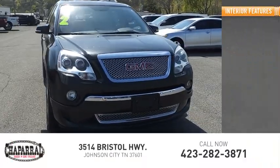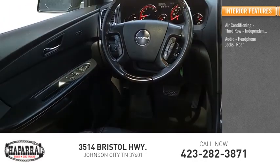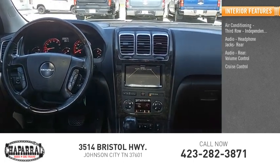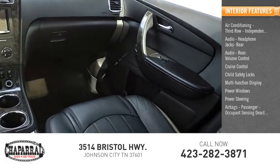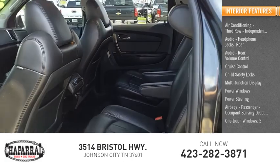Inside you'll find air conditioning with third-row independent controls, audio headphone jacks, rear audio volume control, cruise control, child safety locks, multifunction display, power windows, power steering, airbags with passenger occupant sensing deactivation, and one-touch windows.